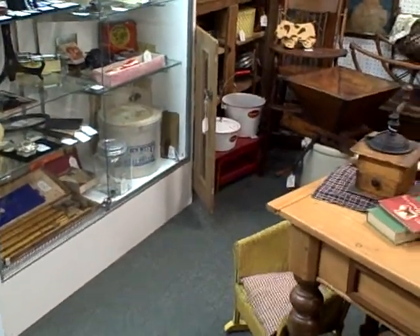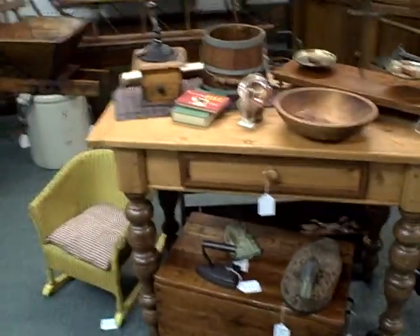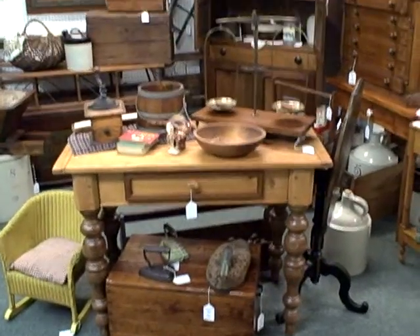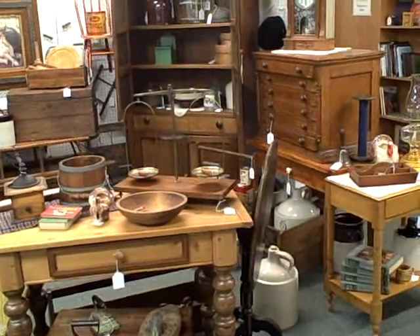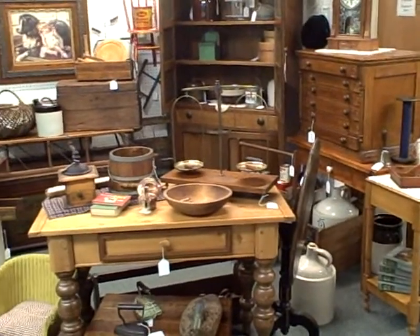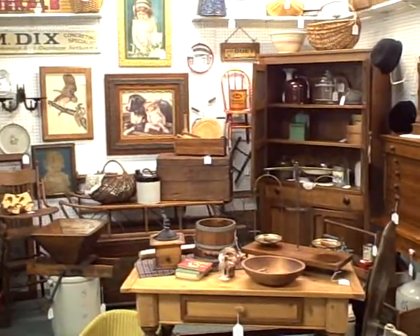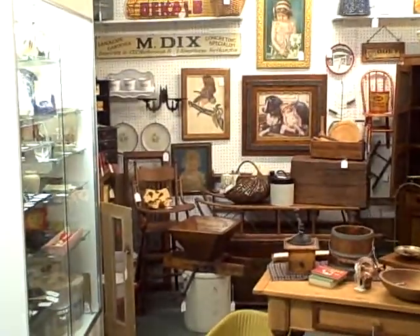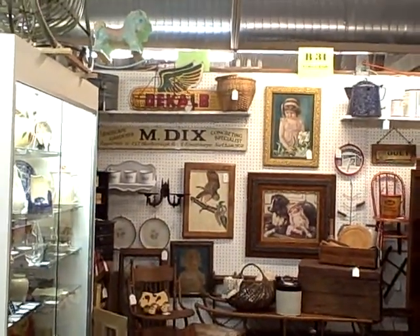This booth is full of good, good quality antiques. Booth B31, the Roscoe Antique Mall. Our normal store hours are 10 until 5 Monday through Fridays, 10 until 6 on Saturdays and Sundays. Roscoe Antique Mall is located about 20 miles north of Rockford, Illinois, off of I-39 and 90.